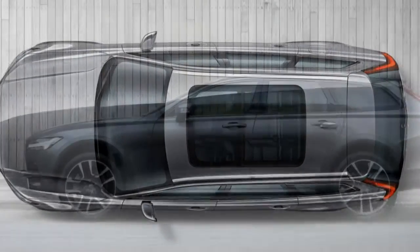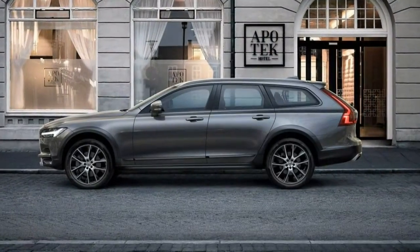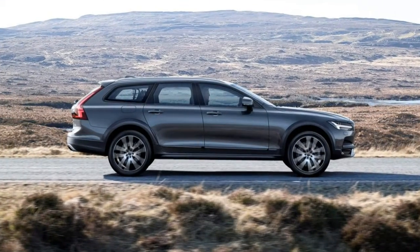Other vehicles to consider: the 2017 Audi A4 Allroad Wagon at $51,400, and the 2016 Mercedes-Benz E-Class wagon at $59,900.